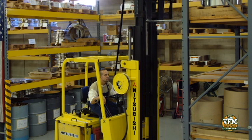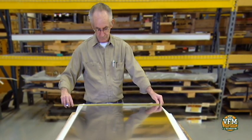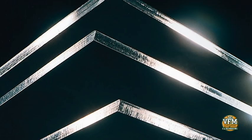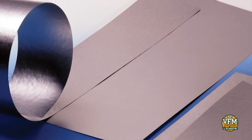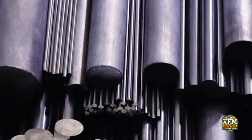Our new VFM Program can provide you with the vacuum furnace replacement materials you need for your heat treating operation — materials for support structures, furnace rails, heat shields, heating elements, evaporation boats, crucibles, and many other molybdenum components.